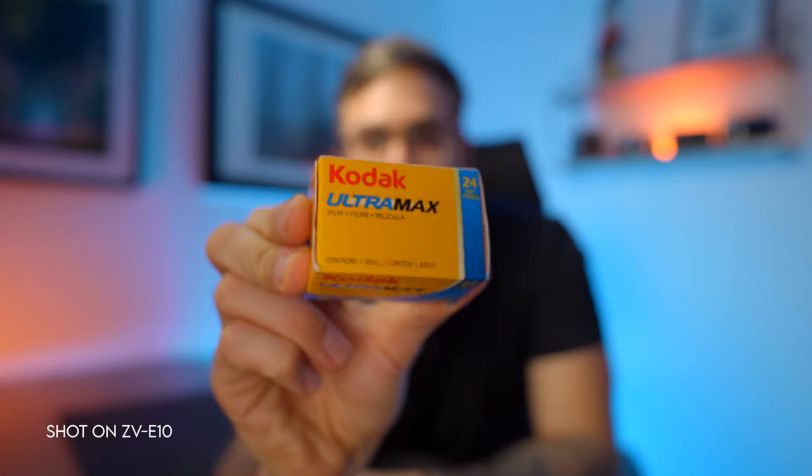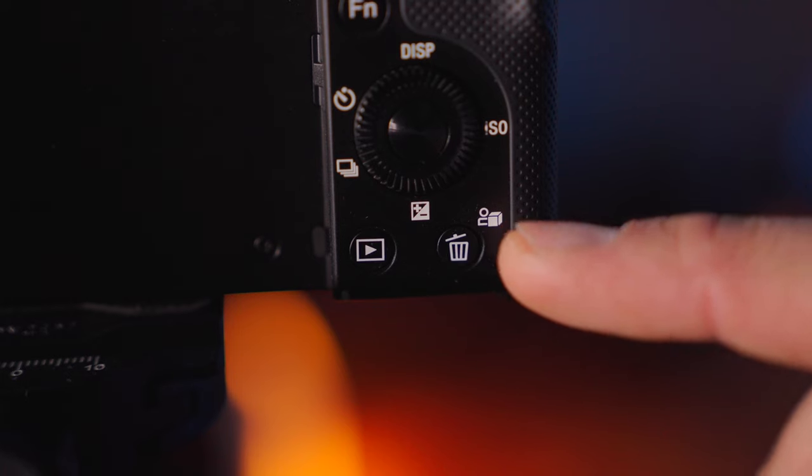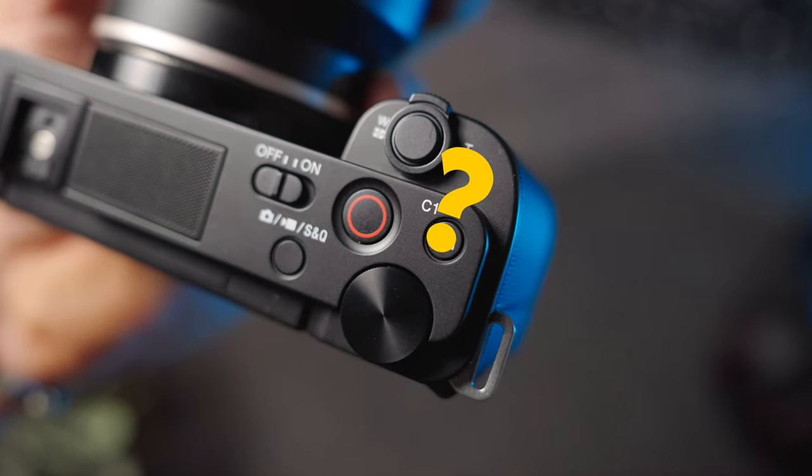Another autofocus feature that is kind of unique to this camera is the product showcase mode. It allows you to quickly switch from eye autofocus to an object that is close by. This is great if you want to do product reviews or anything like that, and you don't want to have to change around the autofocus settings too much — you just press this button and bob's your uncle. There's one more interesting focus feature on this camera, and I'm not actually sure if it's a good or a bad one, but I'll show you in a little bit.